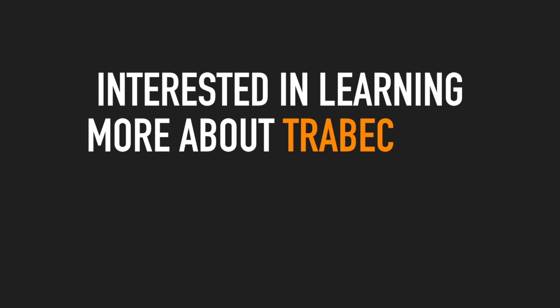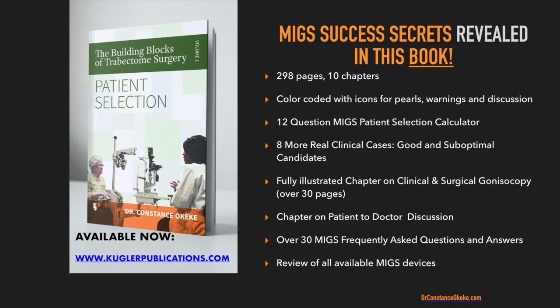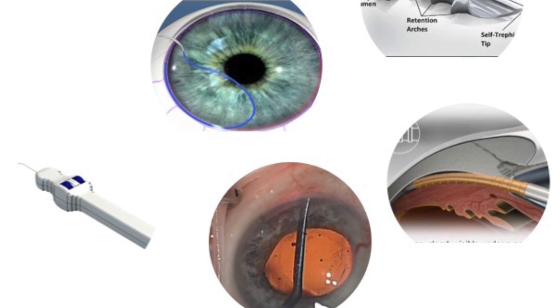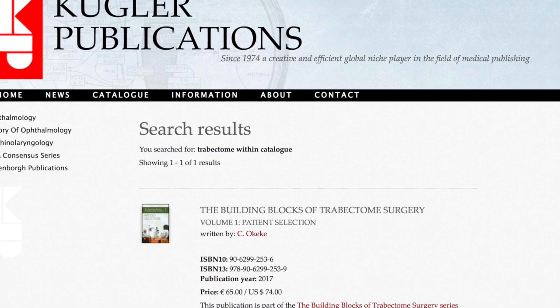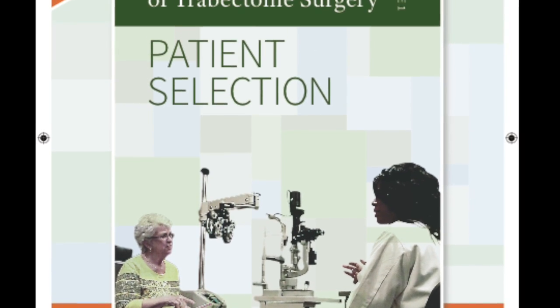If you are interested in learning more about Trabectome or MIGS in general, or in improving outcomes and enhancing your approaches to patient selection, I invite you to check out my book, which is packed with my pearls, personal notes, steps to avoid, and action points to take to ease you into adopting a new procedure — whether that is Trabectome or really any MIGS procedure, because there is a lot of MIGS overlap covered in the book. Links to more information about the building blocks of Trabectome surgery and patient selection are in the description box below, as well as a time-sensitive special discount available for you now.